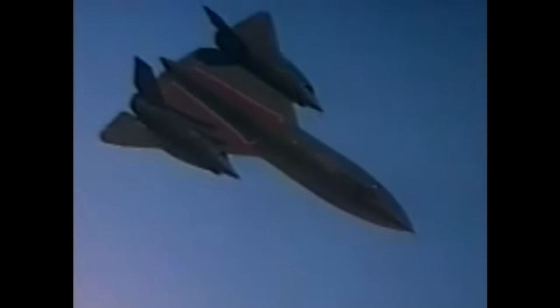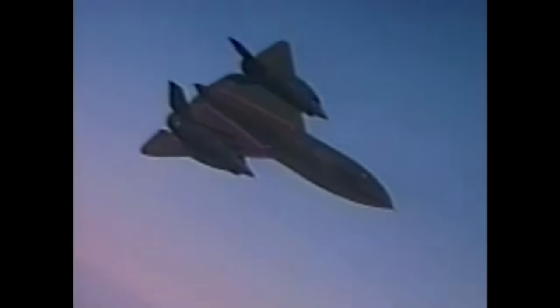The SR-71 Blackbird — in the opinion of many, the greatest airplane ever made. Its two huge jet engines have the power of 45 diesel locomotives. It can fly from Los Angeles to New York in under an hour at speeds faster than a bullet. The Blackbird, designed in the early 60s, is the crowning glory of one of the greatest eras of technological change in the history of mankind.